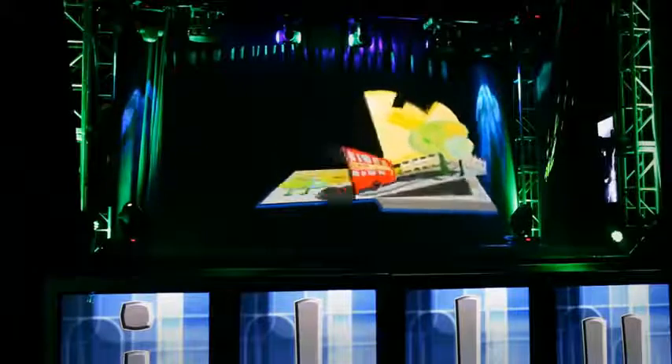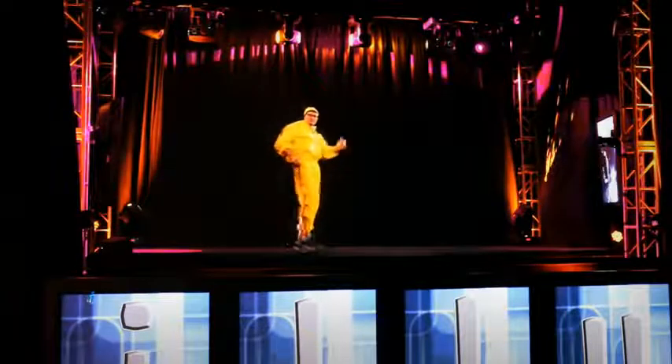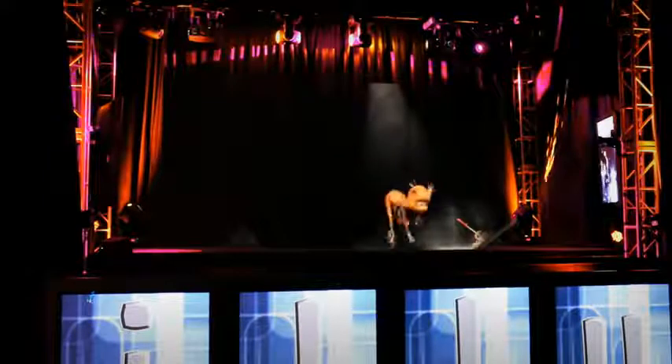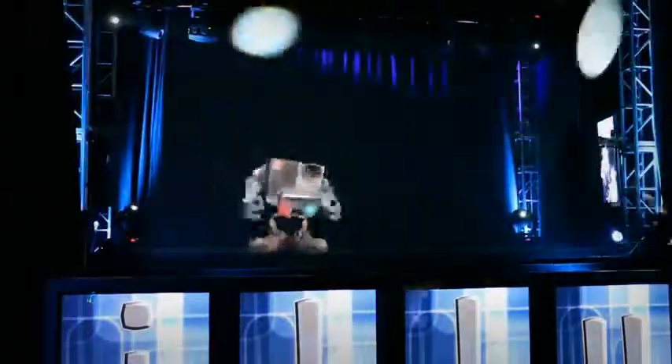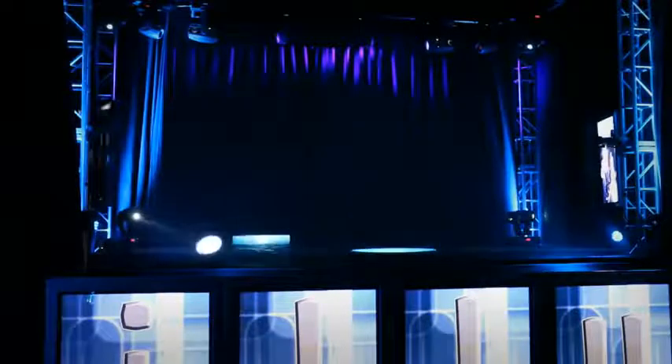We have two Christie HD18s in here, converged, and we're using the warping engines in those as well. We're shooting at a slight angle down, converging those projectors and lens shifting all the way out so that we can get the imagery flat on the ground. Then we use the warping engines to bring those two exactly on top of each other.